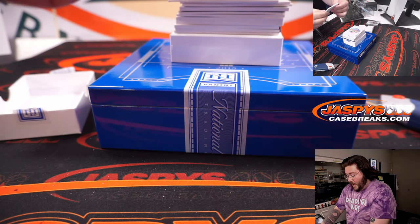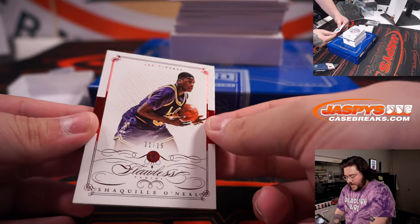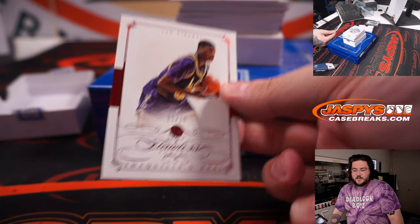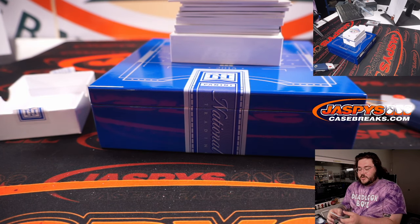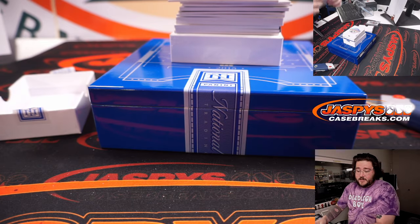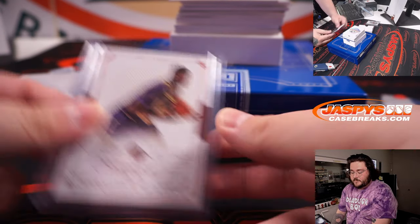Next up — wow. Gem card, 11 out of 15, Ruby. The big Shaq, the big Diesel, Shaquille O'Neal, LSU Tigers edition. Card 11, which is spot one, and that goes to Nestor again. Nice one there.